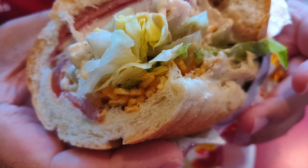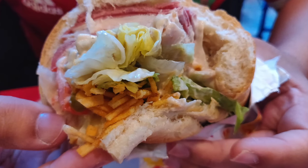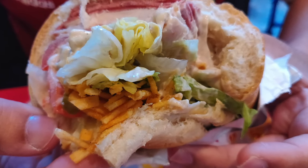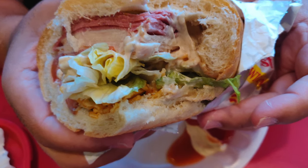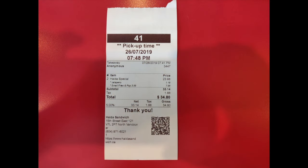We were only able to finish half of our sandwiches, and the remainder we took home. Our total was $34.80, and we had to pay extra for the jalapeños.